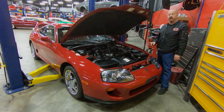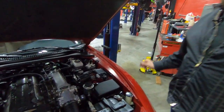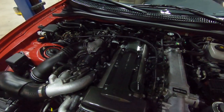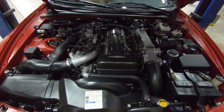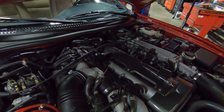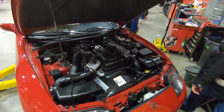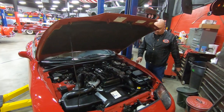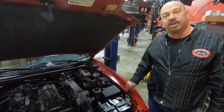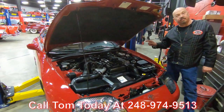Alright, under the hood we've got the world-famous 2JZ twin turbo — 320 horsepower from the factory, but these suckers will make a thousand horsepower with some tuning and bigger turbos. Everybody's souping these babies up, but this one's never been touched. It's amazing guys — just like she came out of the factory. Looks like it just drove off the assembly line. To find a car in this nice a shape, you're just not going to find them. Most of these have been torn up by kids. Give us a call at 248-974-9513 and let Vanguard Motor Sales park this dream in your driveway.